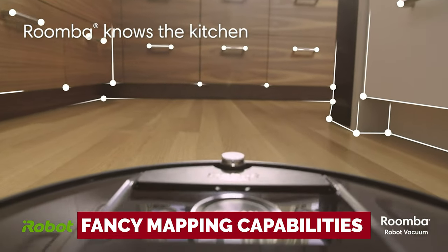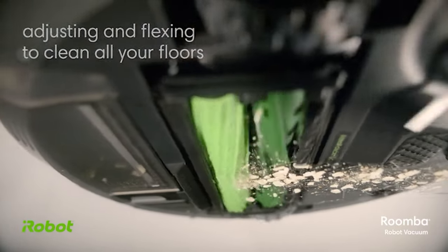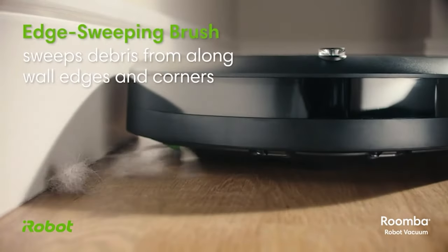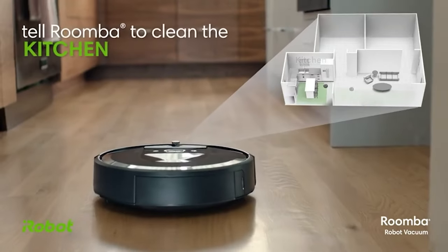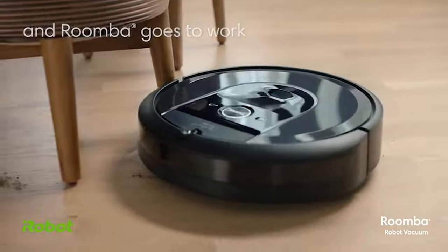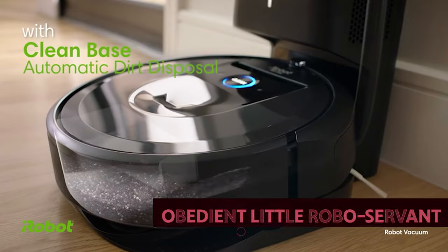It even has fancy mapping capabilities so it won't get lost in your house like a confused toddler. Now, it isn't quite as powerful as its big brother, the Roomba S9, but it still gets the job done. If you're just looking for a quick daily clean, the i7 Plus is perfect for you. Plus, it integrates with Amazon Alexa and Google Assistant, so you can boss it around like the obedient little robo-servant it is.